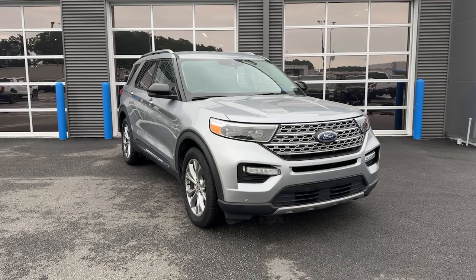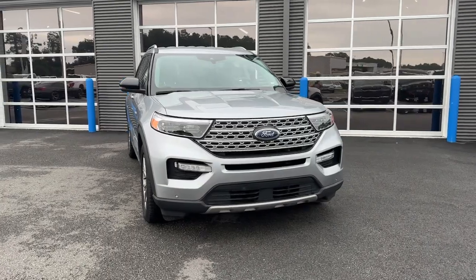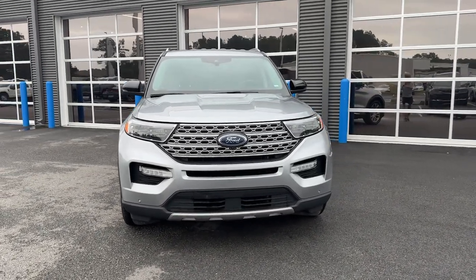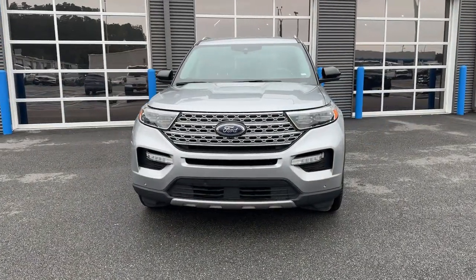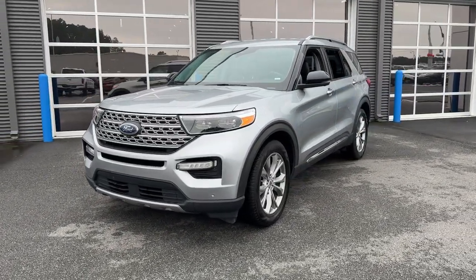You're gonna love the 2023 Ford Explorer. With less than 40,000 miles on the odometer, this vehicle stands out from the rest. Here's an Explorer that brings an uncompromising spirit to all your adventures.